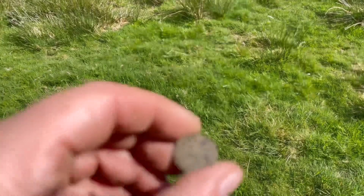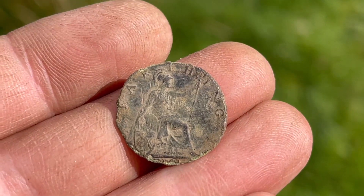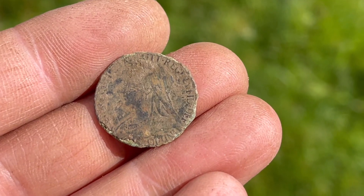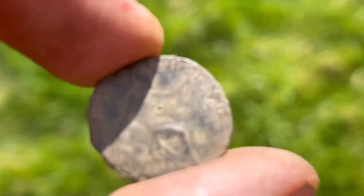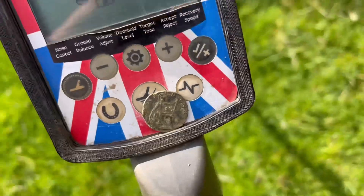I'm super happy because I've not had one of these before and it's in lovely condition. It's a Queen Victoria Farthing - look at that! I can't see the date but the other side's good too. That's the first one I've ever found of those. That's lovely. Yeah, happy with that.